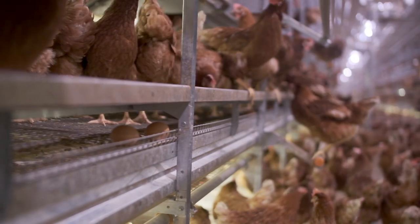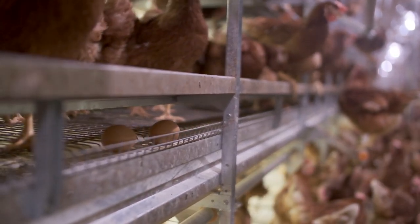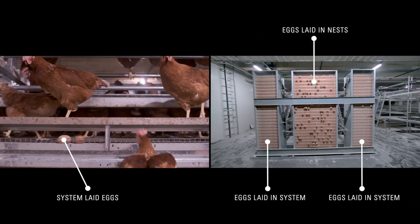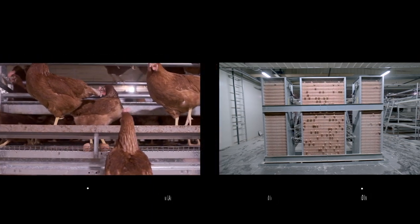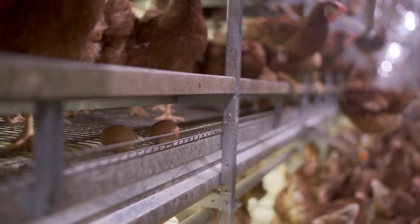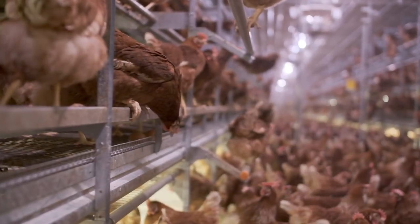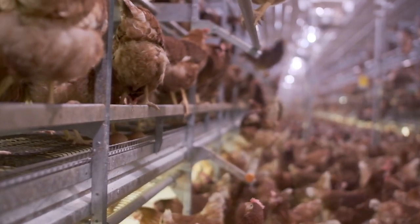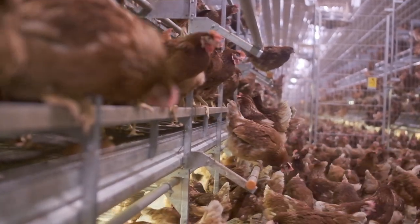For those rare times an egg is not laid in the nest, it moves to the optional Automatic System Egg Belt. The system eggs are protected by our patented approach rail that keeps the system eggs safe and clean and has a design which encourages the birds to perch facing out from the system so manure drops onto the manure belts, resulting in more sellable eggs, lower ammonia levels and a cleaner system.